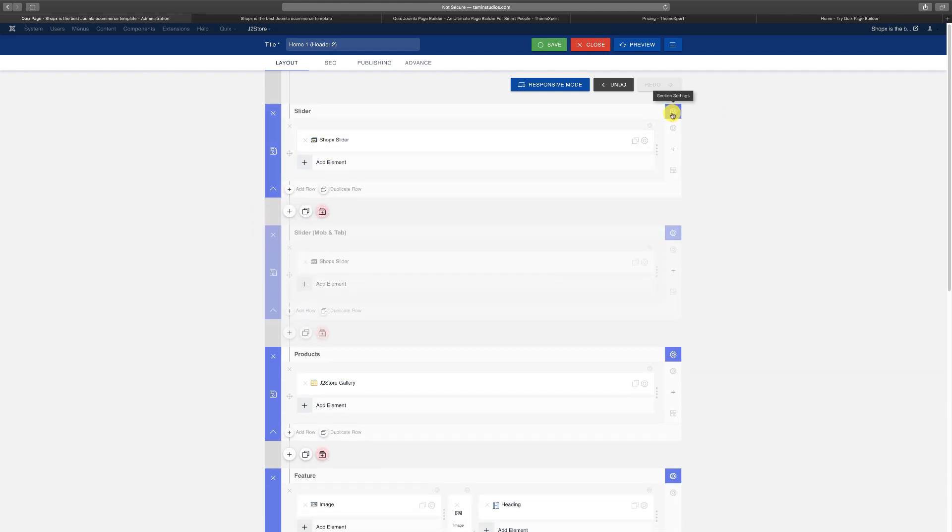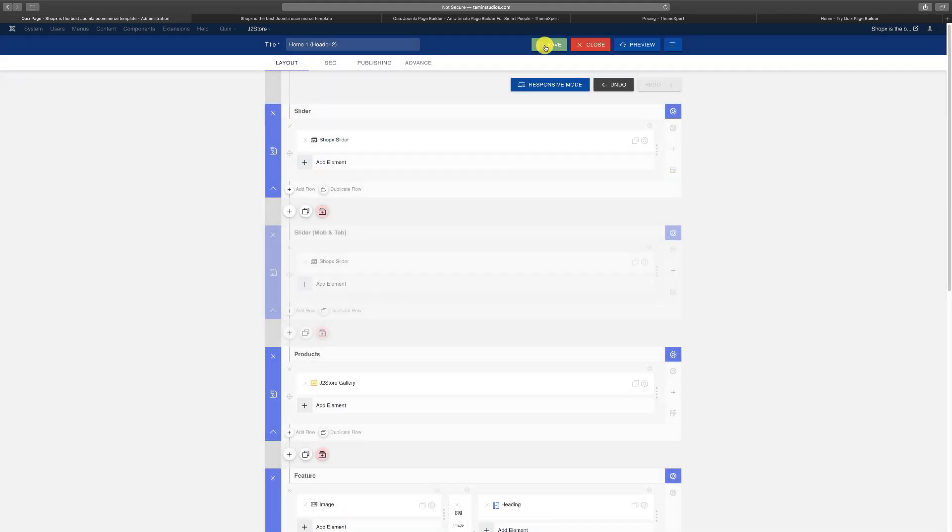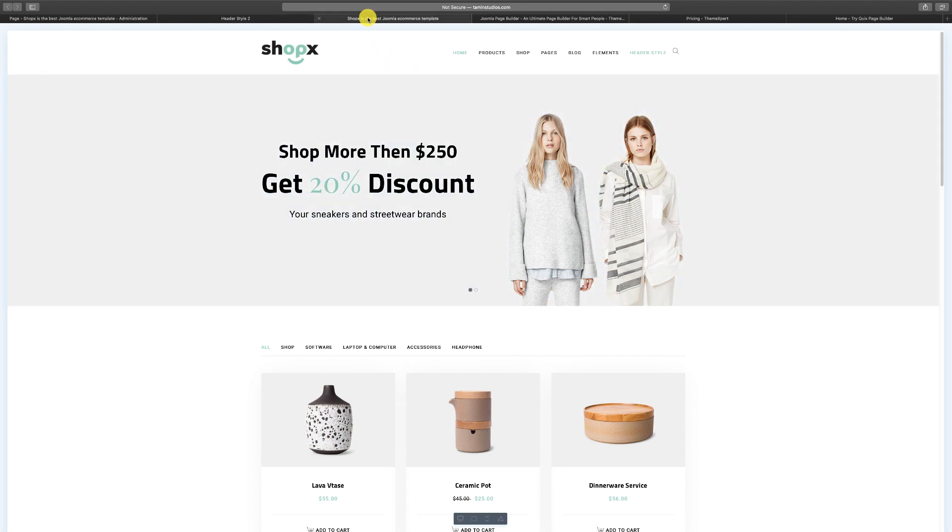Right over here is where you check the section settings. This has to do with presentation — like if you want to change the background color. This is what the background color is right now, but if I didn't want that color, I can change it. I've changed the background color and I'm going to click Save at the bottom. I can change the pattern as well, enable video on the background, and parallax effects. So let's make this background change — click Save, and with just that one click we've changed the site background from one color to another.